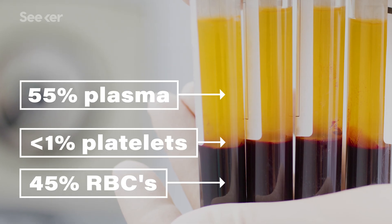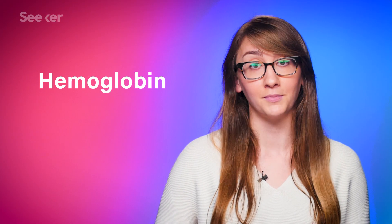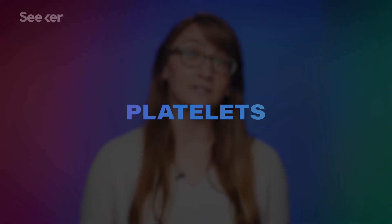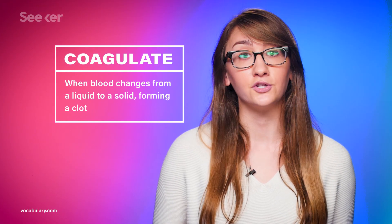Each of these has a designated function. Red blood cells are what gives your blood its color and contain a protein called hemoglobin, which helps transport oxygen and carbon dioxide to and from your lungs. This is what's given to patients undergoing surgery or those with low blood cell count like anemia. Platelets are fragments of other cells, and they help your blood coagulate properly — commonly used for cancer patients whose platelets have been affected by chemotherapy.